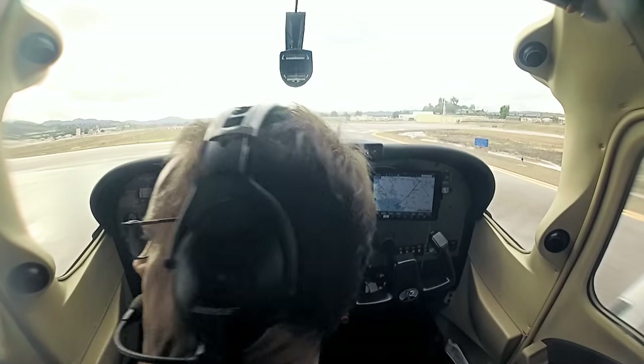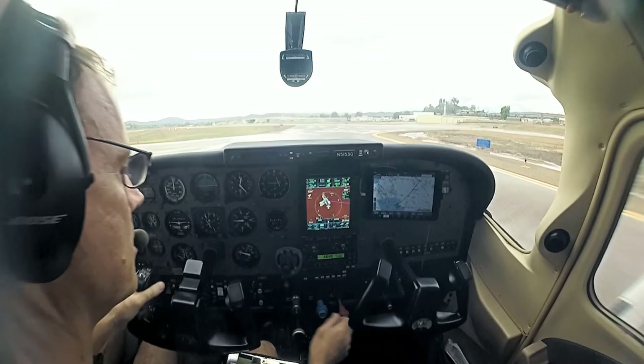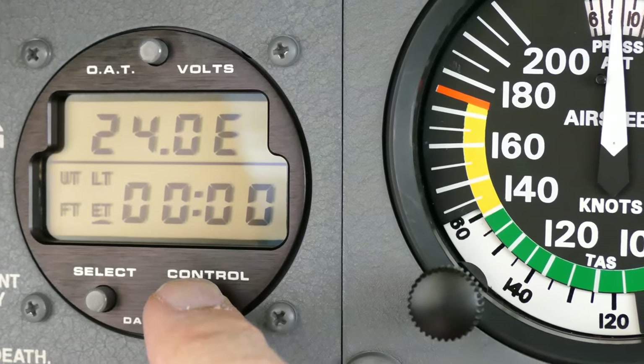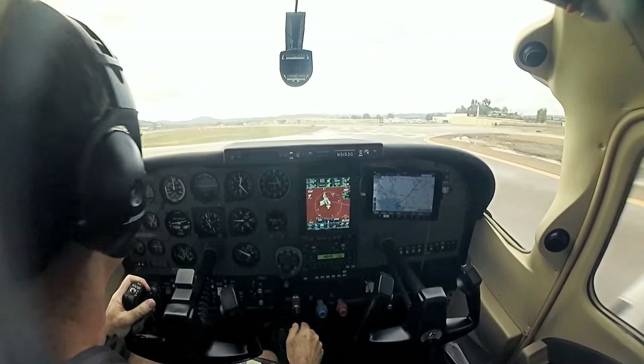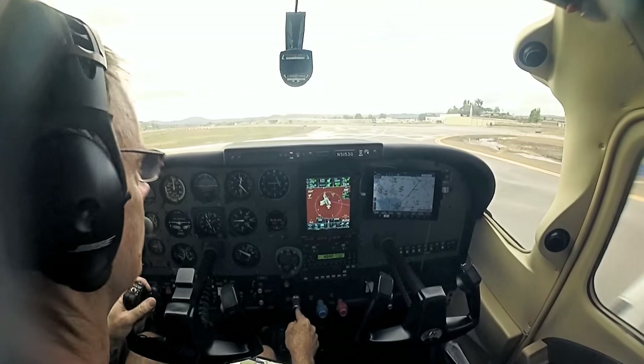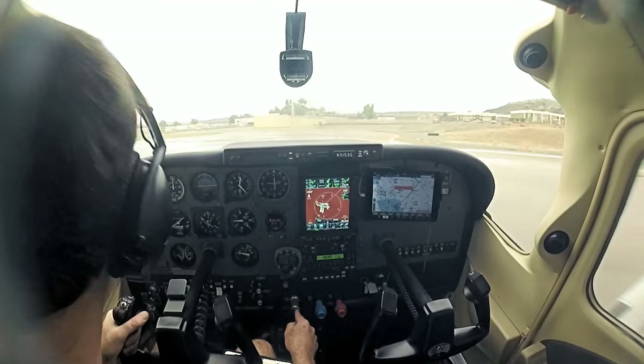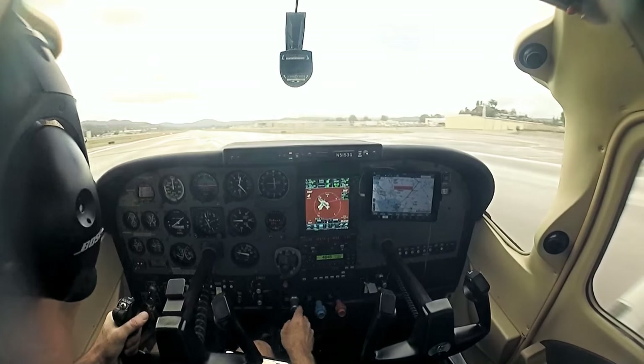Skylane 5153 Golf, caution wake turbulence departed. Runway 27R, cleared for takeoff, wind 1-1-0 at 6. Thanks for that, cleared for takeoff 27R, 5053 Golf. We started our timer — it's an IFR flight. Lights, camera, action time. Get out to the runway.